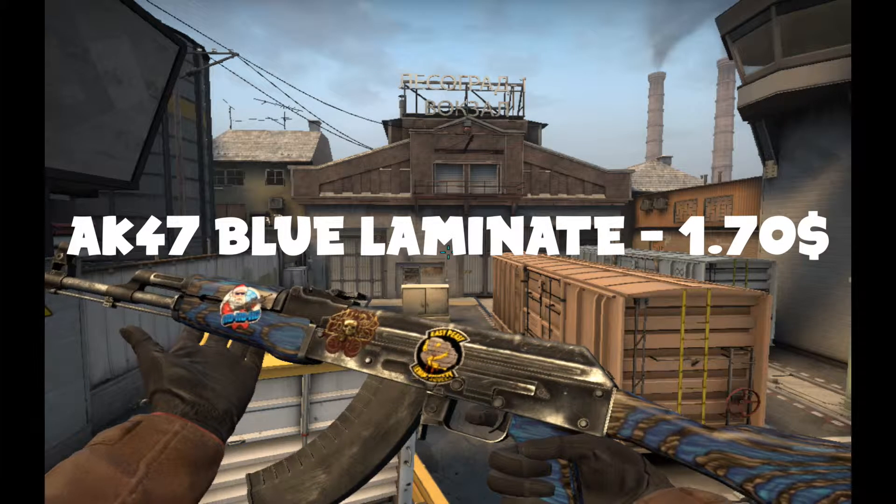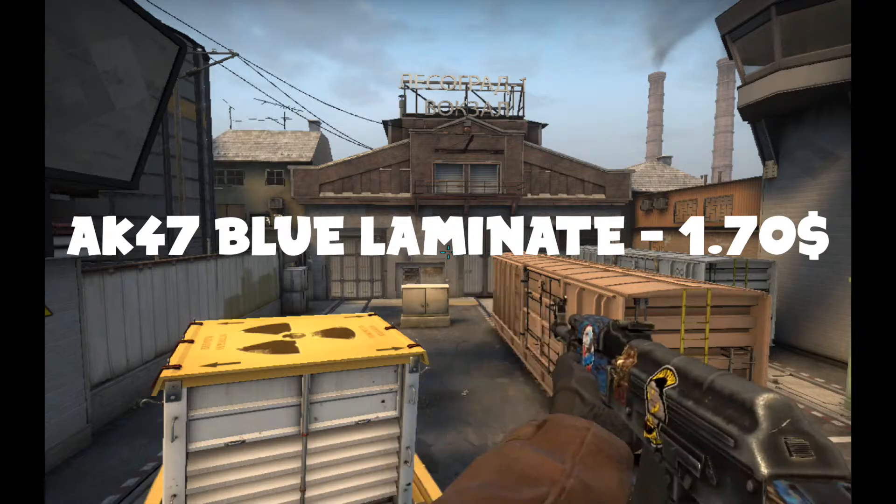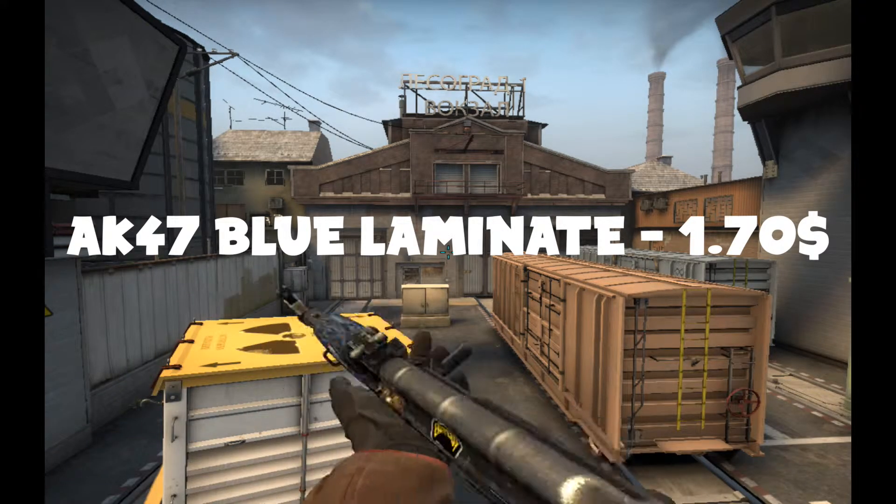The next skin I traded for was an AK-47 Blue Laminate, worth $1.70. The stickers definitely help to make it easier to trade. The stickers do help a lot if you can get a gun with stickers on it. People like stickers.